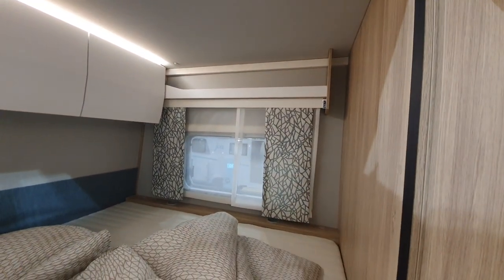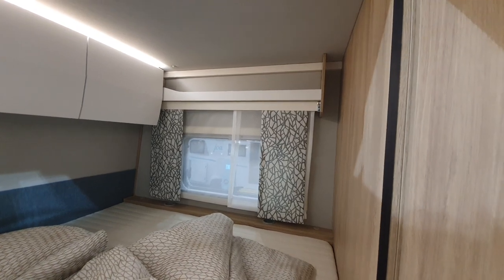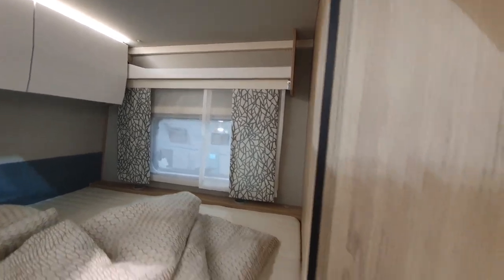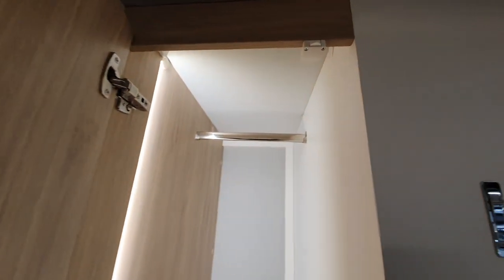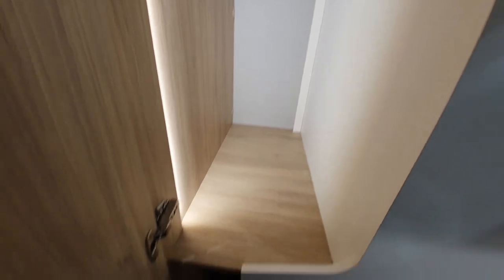I can't remember the exact figure off the top of my head — in the description you will find more information. Look at the size of that wardrobe. Pretty good so far, so good.